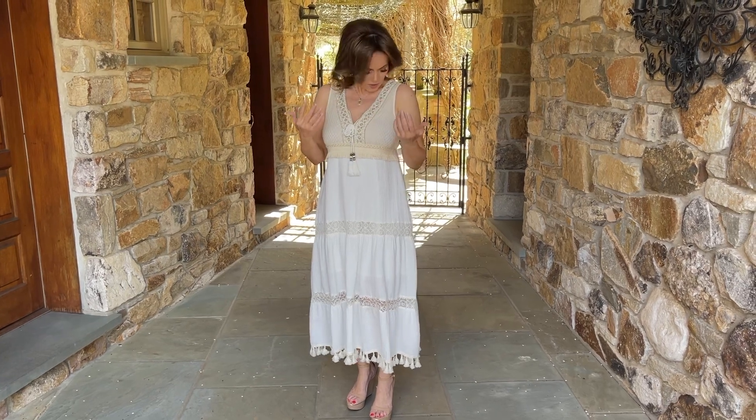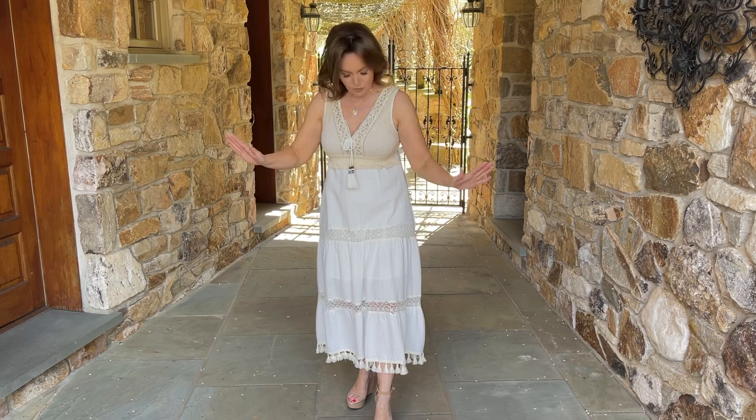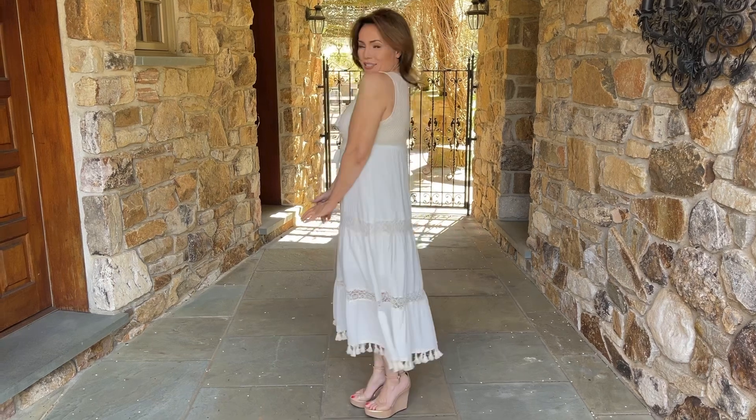You can tie this, as you can see, or just leave it straight. Then it comes down to an empire waistline into these beautiful layers with the lining underneath, the skirt lace here, and little tassels at the bottom. Isn't that the prettiest little thing?